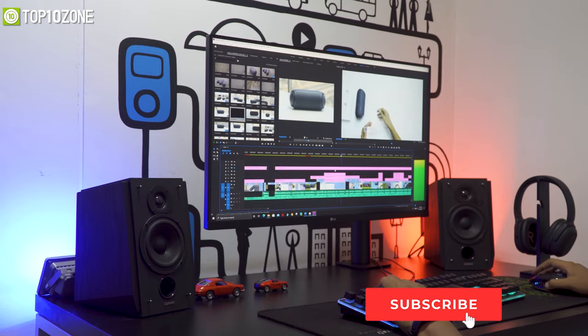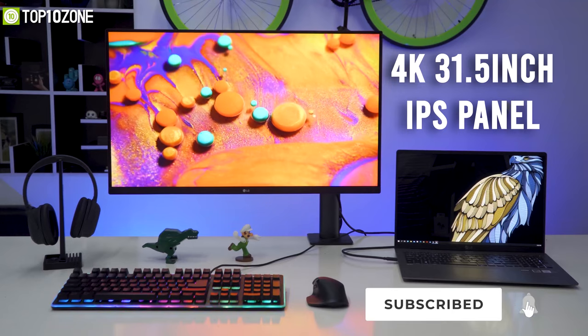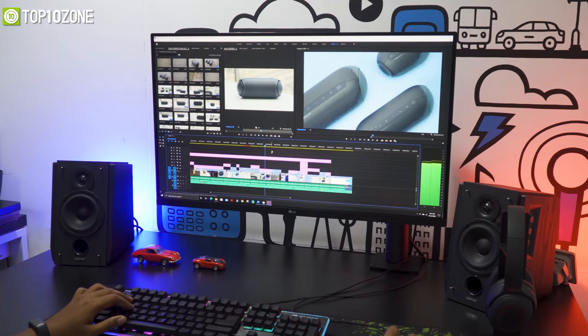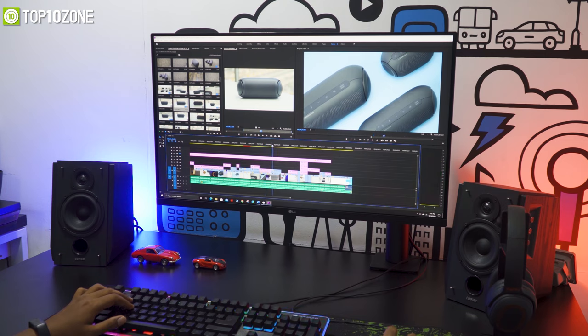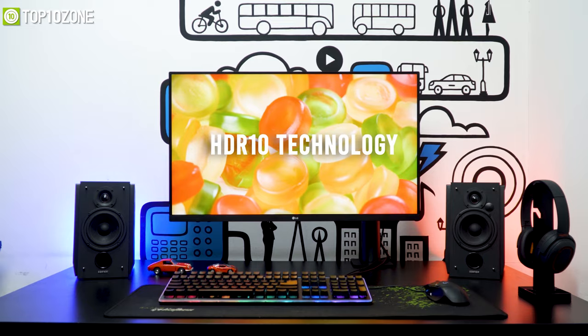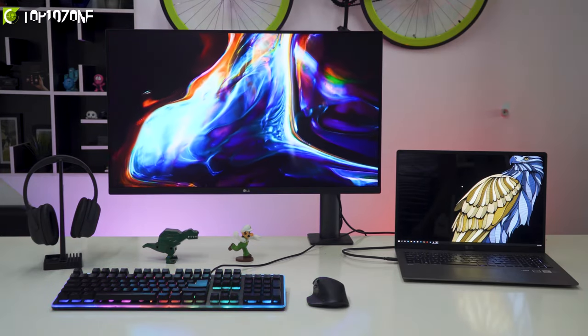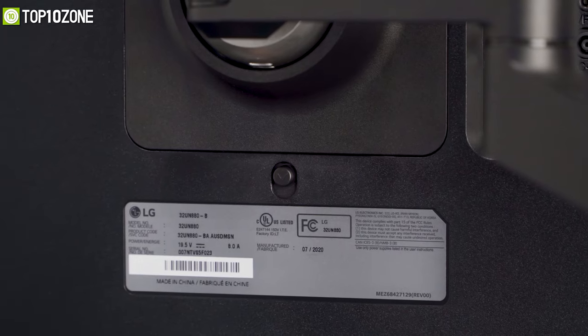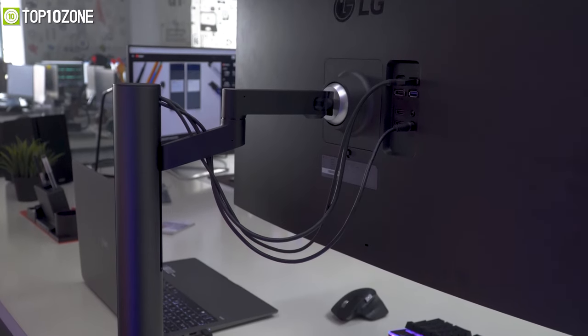As per the size, it offers a 31.5-inch 4K IPS panel, which is just perfect for designers, photographers, or content creators. It has HDR 10 support to give you rich, vibrant colors and sharp details. Mounting this monitor is very easy as it comes with a C-clamp, a one-click mount, and an ergonomic stand to make your setup hassle-free.